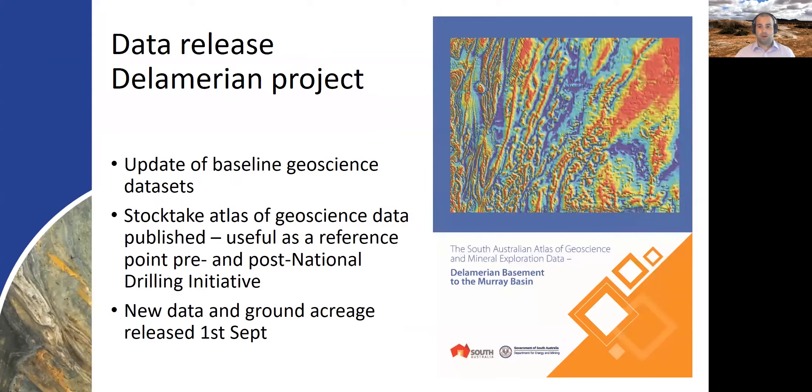Phase one of the Delamerian project within the Geological Survey of South Australia was really a data release and compilation exercise and an update of baseline geoscience datasets. This was released in a Geostock atlas of geoscience data put out at the start of September this year, which accompanied a vast amount of tenement acreage release as we honed in on our areas where we'll focus drilling and future research.